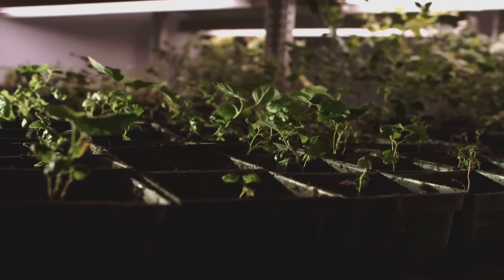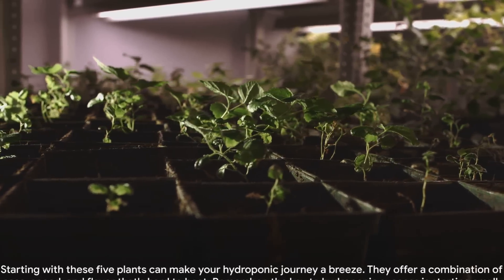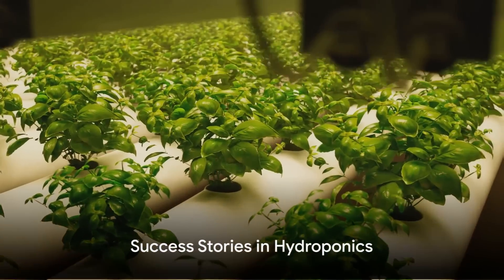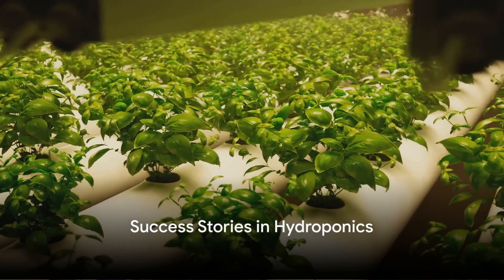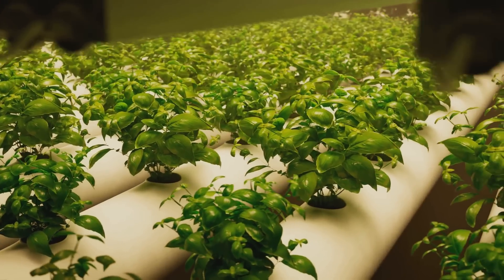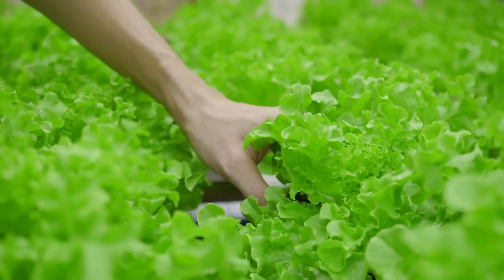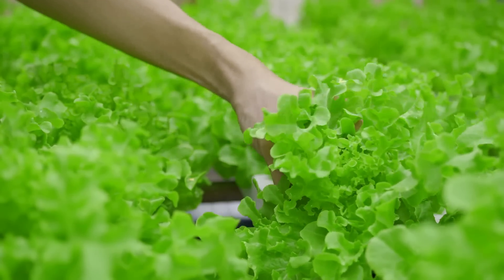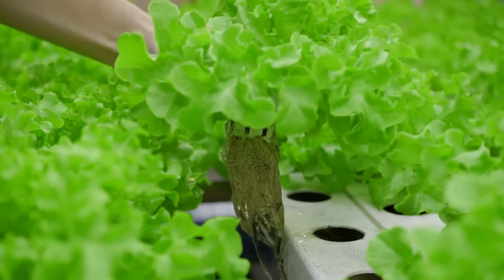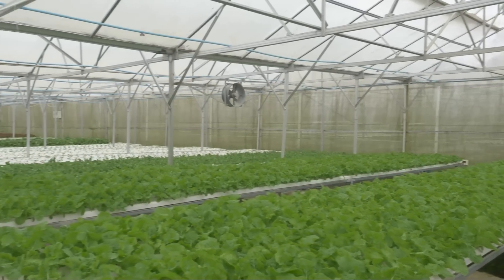Remember, the key to hydroponic success is starting small, learning as you grow, and most importantly, enjoying the process. But you might be wondering: how do I start my own hydroponic garden? Hydroponics may seem daunting, but countless enthusiasts have reaped the rewards of this innovative method. Take the tale of a micro-homesteader who turned their love for gardening into an indoor adventure. They embraced hydroponics and began growing a variety of plants — from lettuce and herbs to peppers and tomatoes — all year round. Imagine the joy of plucking a fresh tomato in the middle of winter.